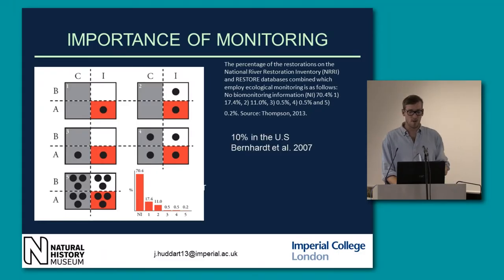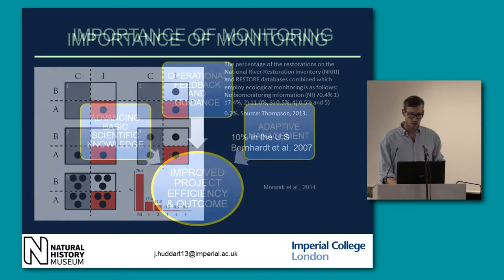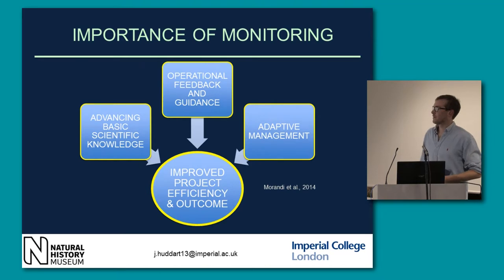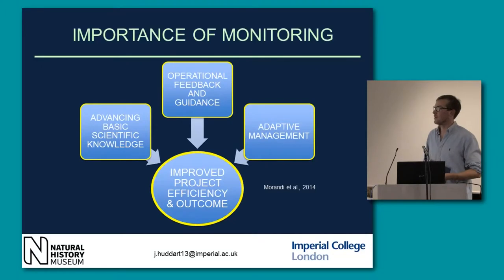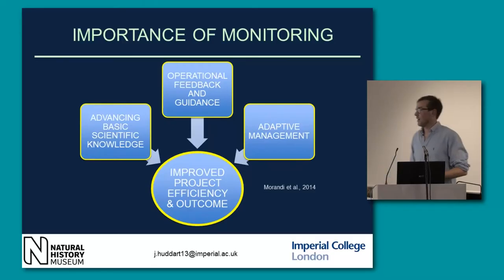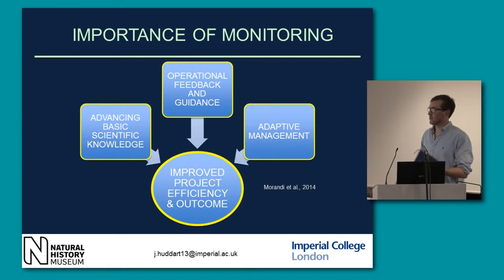It's not just in the UK — only 10% of projects in the US have had any kind of monitoring afterwards. Restoration as a science is so new, but it's not advancing as fast as we would like because we just don't have the information about these restorations. We need to advance basic scientific knowledge, get operational feedback and guidance — understanding how easy the project was to implement, what time of year, what's the lifetime. This allows for adaptive management so we can design restoration to suit each river's needs.